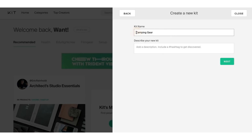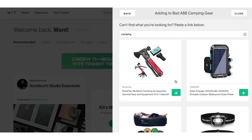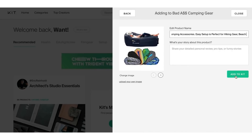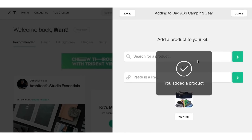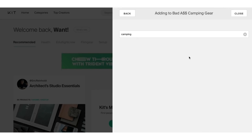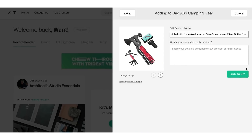We're going to type in 'Bad Camping Gear' as the kit name, hit next — see how easy that is. Then search for camping products by typing in the word 'camping.' You can add products to the kit. I don't have to wait for Amazon or Shopify to approve me. I just go here, type in camping, and fill it up with items used for camping and outdoors.